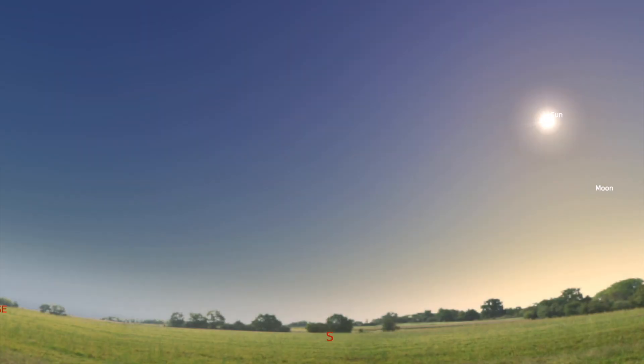As you can see in Stellarium, it is currently daytime but we are also looking south. Down at the bottom you can see the S which shows you that we are looking south. You can work out which way south is by looking at where the sun rises and where it sets — the sun rises in the east and sets in the west. Or you could just use a compass. But once you have found where south is, you can look in that direction.